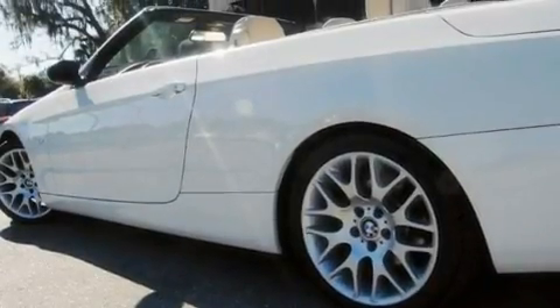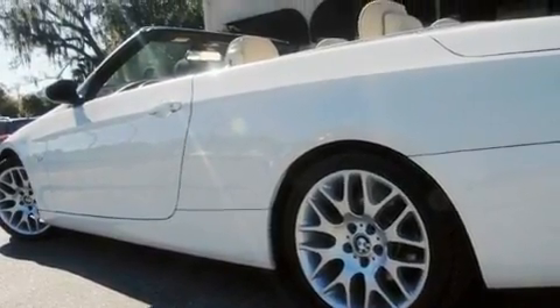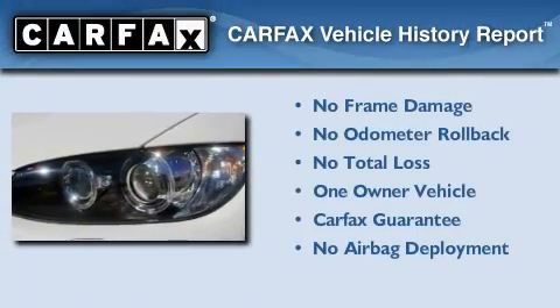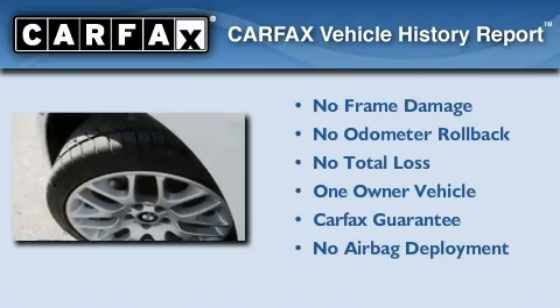With an EPA estimated rating of 30 miles per gallon on the highway, you won't be making frequent trips to the gas pumps. This BMW has had only one owner and it qualifies for the Carfax buyback guarantee.